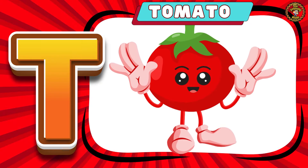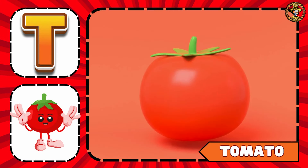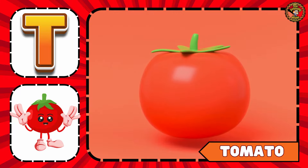Next we have Tomato. Let's do a dance with Tommy the Tomato.